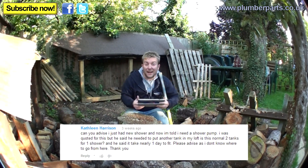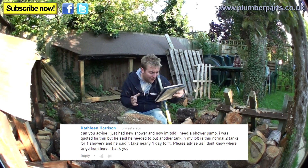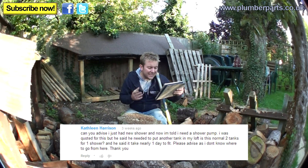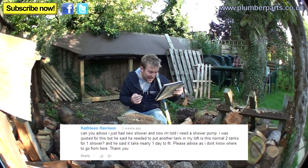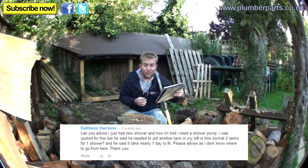Question from Kathleen Harrison. She says: can you advise — I just had a new shower and I'm told I need a new shower pump. I was quoted for this but he said I needed to put another tank in the loft. Is this normal, two tanks for one shower? And he said it would take nearly one day to fit. Please advise as I don't know where to go from here. Thank you.